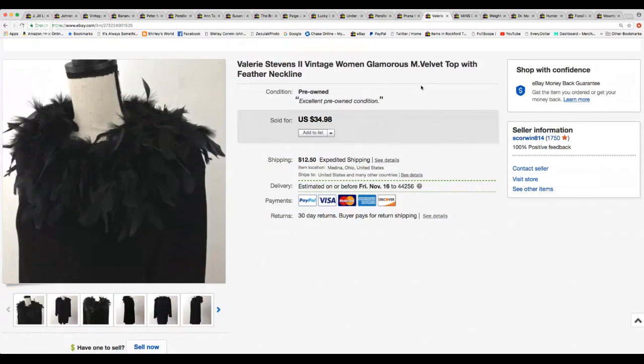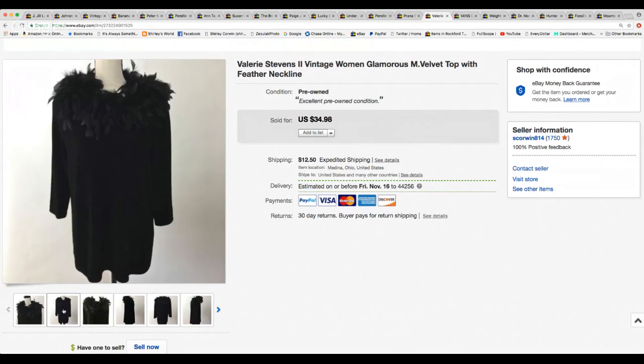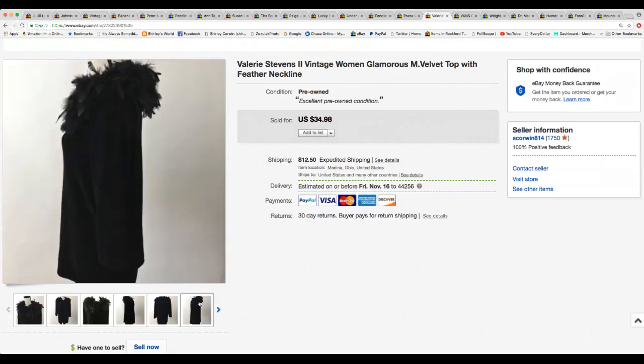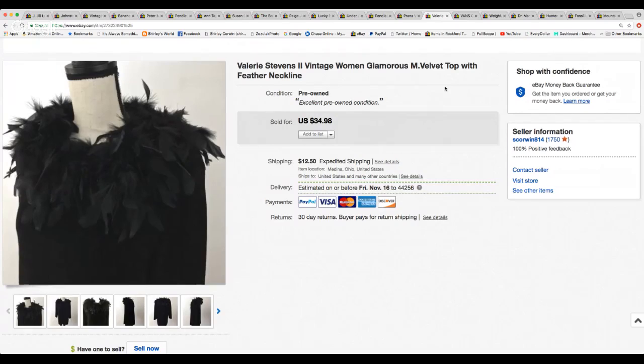Here's an item I've had for quite a while — this vintage Valerie Stevens. It's really glamorous: a long, almost tunic-length black velvet top with a beautiful feathery collar. It was a size medium and it finally sold for $20.00. They paid expedited shipping of $12.50 because I didn't want to crush it in an envelope, so I put it in a box. It did go to California.